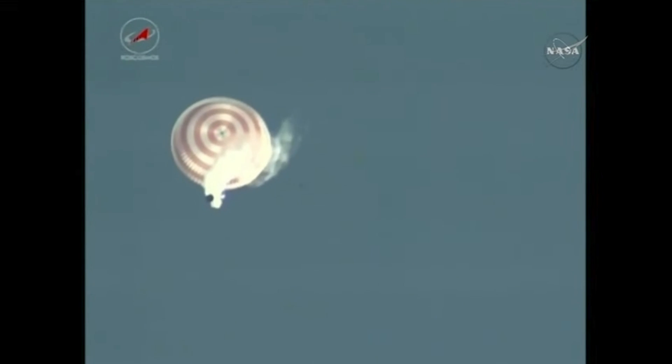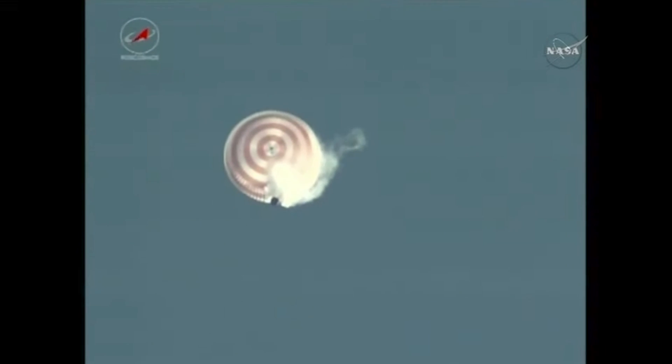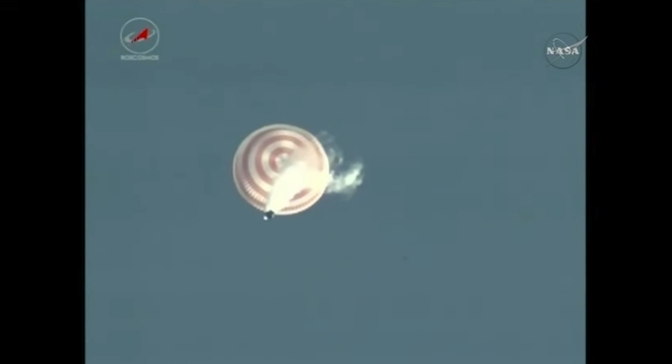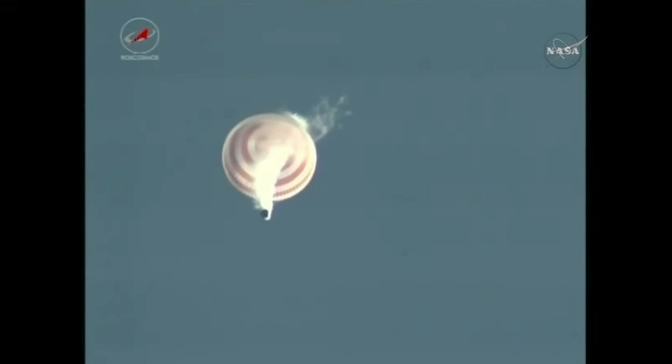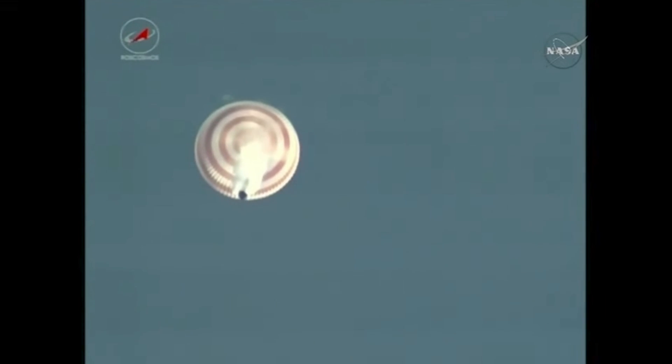For those watching this live feed of the Soyuz descending under its parachute, the smoke you're seeing is the venting of hydrogen peroxide, which is a normal occurrence as the Soyuz comes out of the region of Earth's atmosphere heading toward its landing site. What you're seeing is the normal venting of hydrogen peroxide from the propulsion system on the Soyuz MSO2 spacecraft.